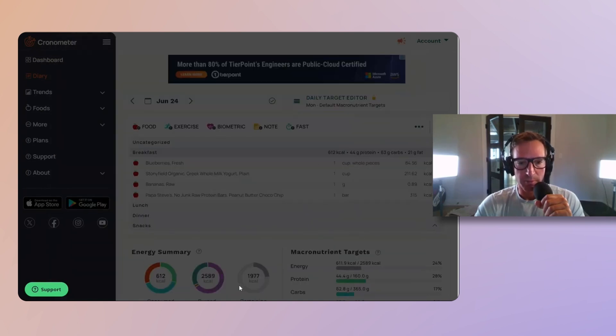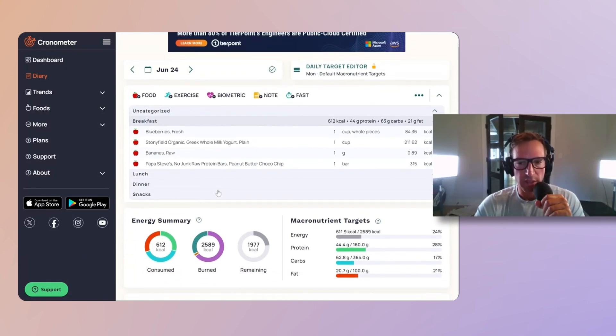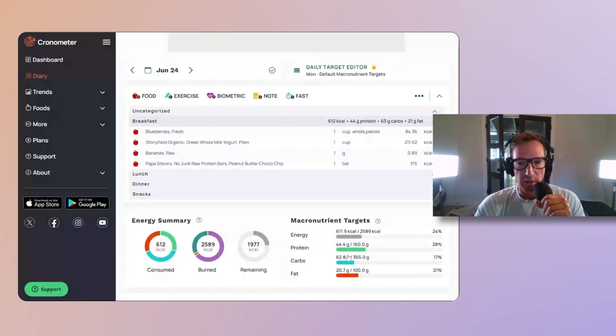So we're going to add that. Banana, blueberries, some whole milk Greek yogurt, and a Papa Steve's No Junk Raw Protein Bar — that's about what I have for breakfast. Occasionally I'll add a little bit more just to see how I feel, but that's a good place to start. This first meal comes to about 600 to 700 calories.